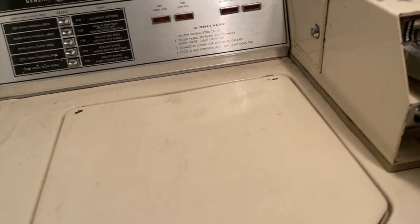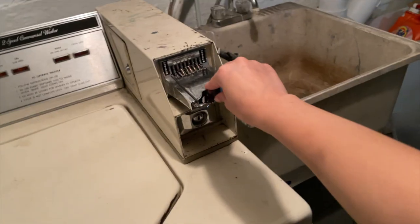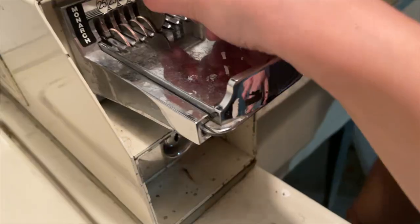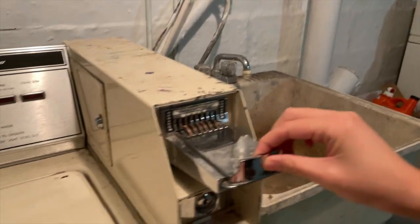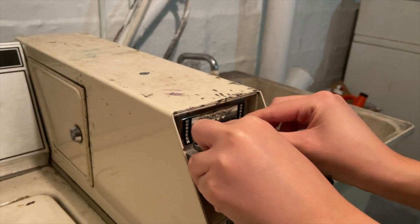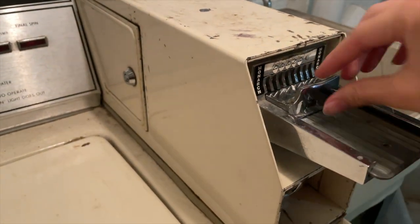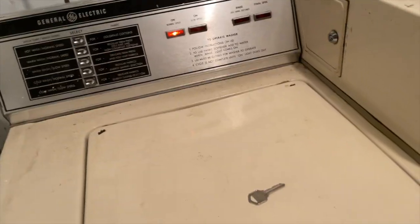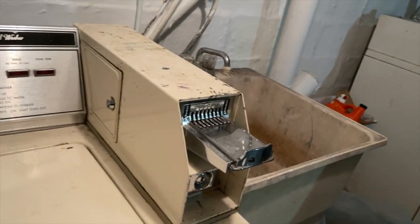Moment of truth — will it work? If it doesn't work I'm going to be so sad. I think we need another one. Maybe this is $1.50 also. It worked! So it's $1.50 each — that's $3. I have to do laundry twice a week because I go through so many clothes. I'm waiting for my clothes to dry.